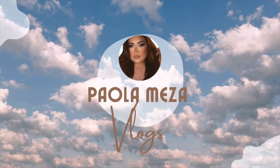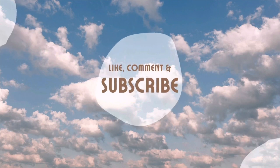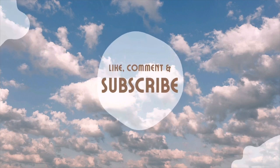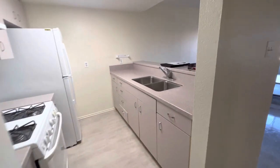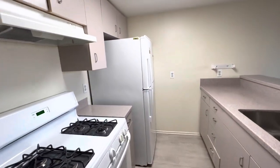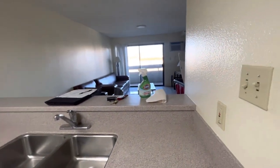Hey guys, welcome to my vlog. Please like, comment, and subscribe. I wanted to make a really quick video if you're planning to move to USC's Troy East — I hope this video helps you.